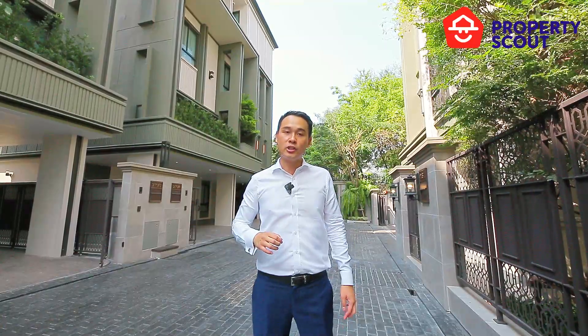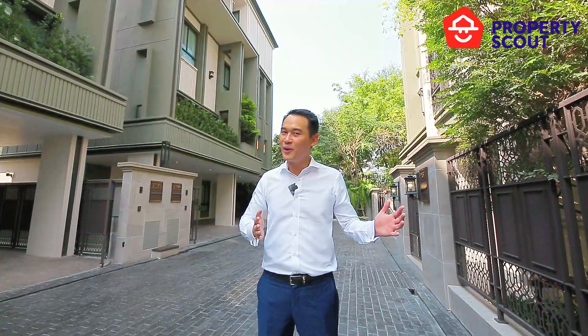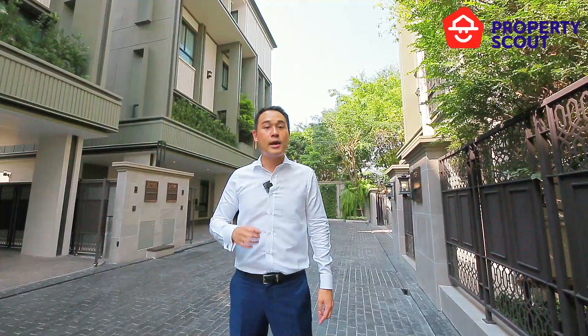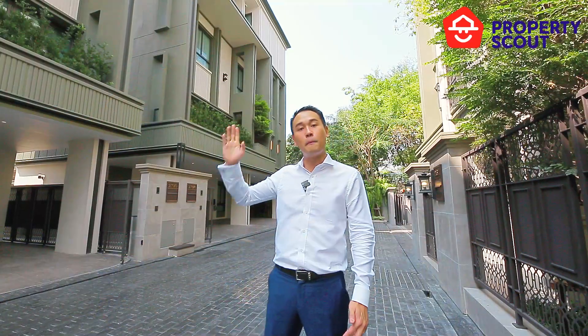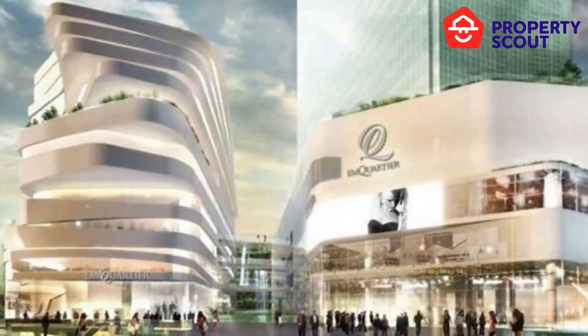The closest BTS station is BTS Ekkamai or BTS Thonglor, whichever you prefer. In terms of places where you can chill and hang out, there are a lot of malls within traveling distance from the project. There is Gateway Ekkamai next to BTS Ekkamai, and obviously the Phrom Phong leisure district where there's M Quartier and Emporium.